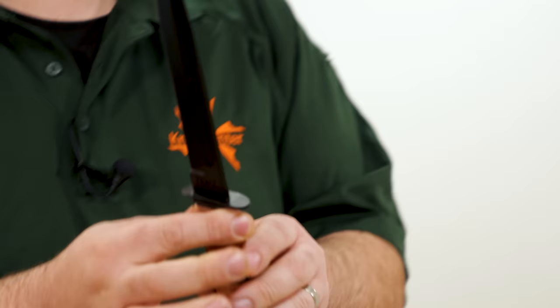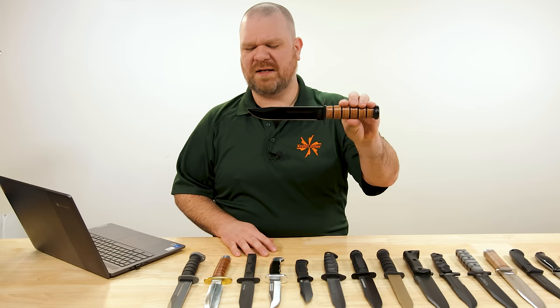Hey everyone, David C. Andersen here coming at you from the KnifeCenter. On today's episode of Beat the Icon, we're taking a look at the Ka-Bar knife. It's undoubtedly the most iconic combat knife ever created, and quite possibly the most recognizable fixed blade in the world today. But is it the best?